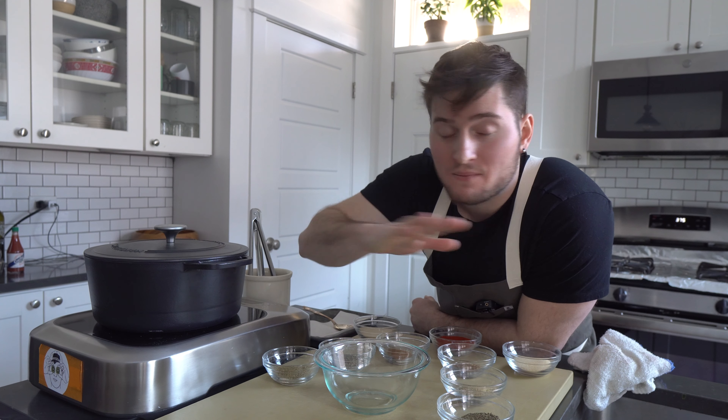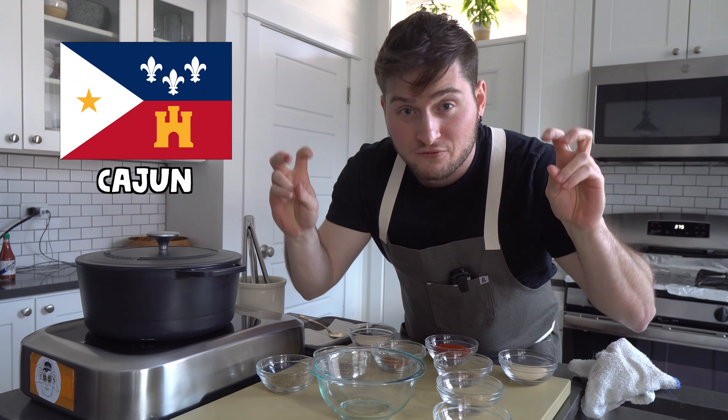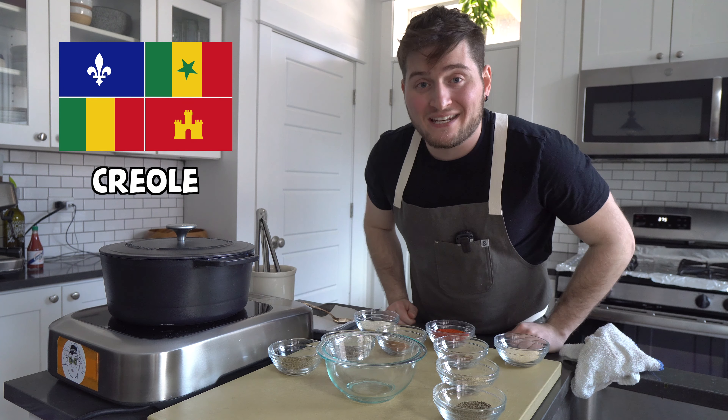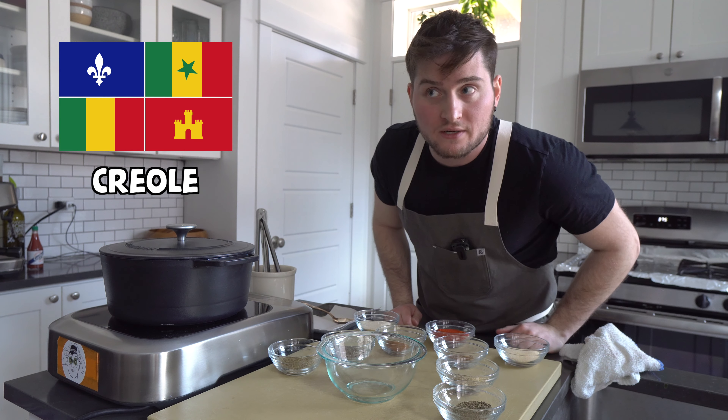Cajun and Creole are two completely different things and we're not going to get into crazy detail because this video would quickly turn into a feature-length documentary. However, according to the legendary Cajun chef Paul Prudhomme, Cajun food is country food brought about by displaced Nova Scotians who migrated to the Louisiana area a very long time ago, where Creole food is city food influenced by one of the many countries that held power in New Orleans throughout history.